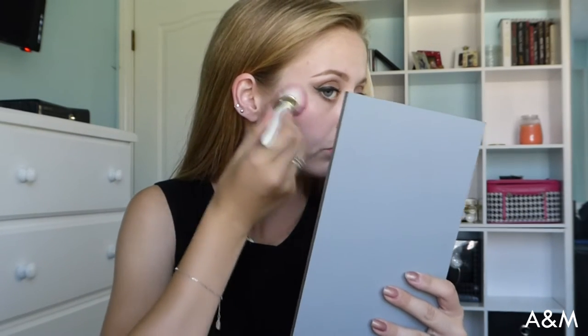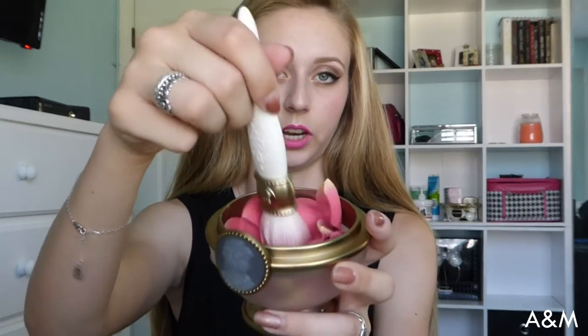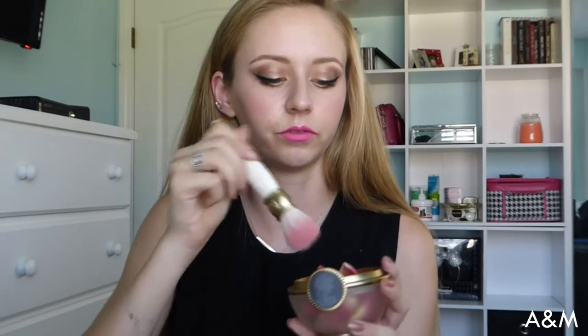Let's test it. I have my mirror right here — I'll be kind of dipping out of view. It gives a really pretty, really nice rosy glow. The brush feels really, really soft. I just swirled it in there lightly and applied it.